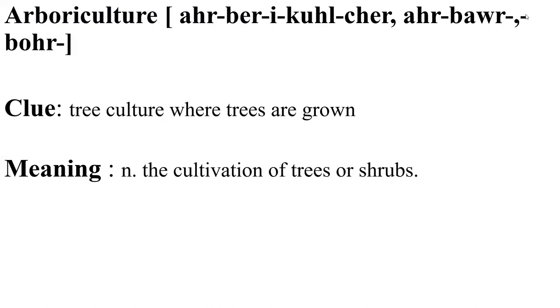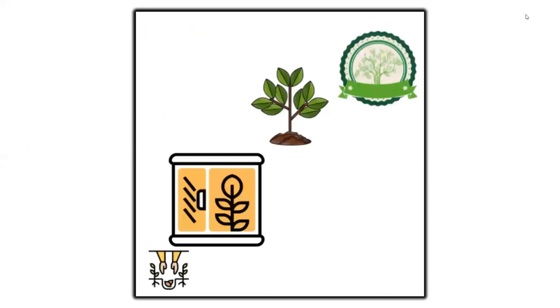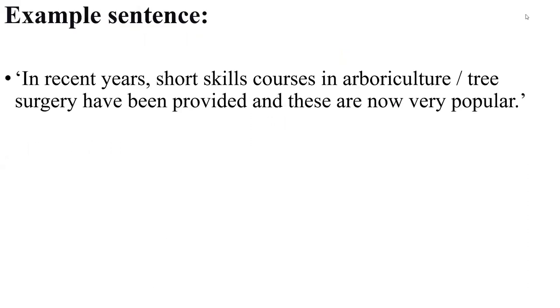Arboriculture means the cultivation of trees or shrubs. The clue is 'tree culture where trees are grown.' Visualize tree culture right from the seed to the tree. In recent years, short-skilled courses in arboriculture and tree surgery have been provided and these are very popular. This example is about short courses in tree culture which have become very popular.